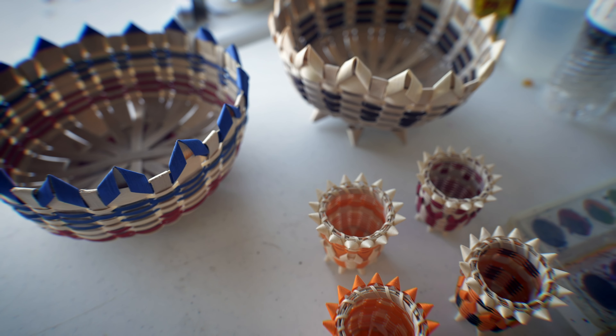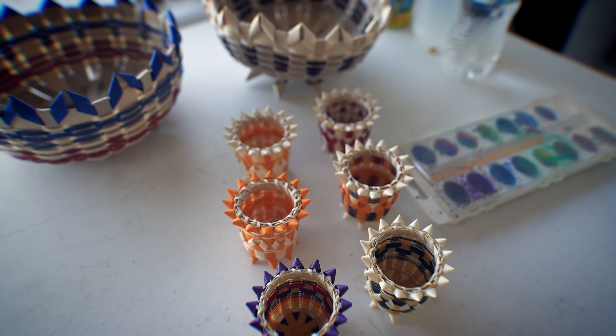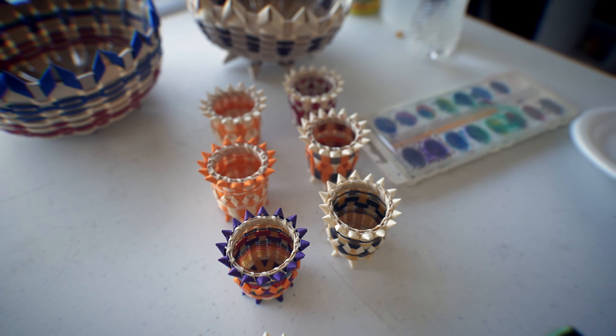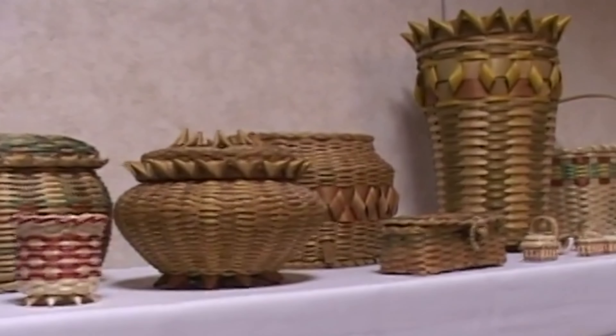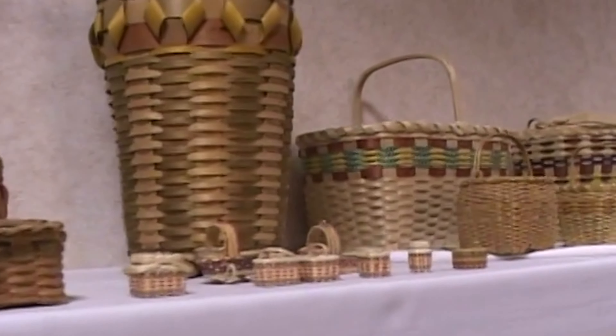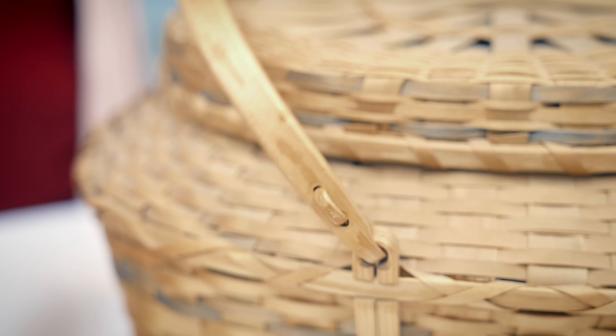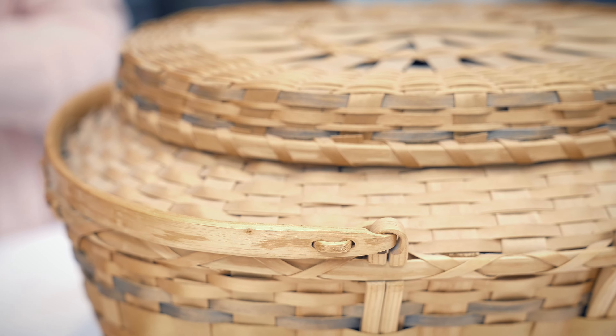Outside of that, you can pretty much find any shape of basket you want — it just depends on who wanted to make what and when they were making it. With other communities, you'll see a ton of loops and swirls all around the entire basket, or decorative pieces along the rims. Ho-Chunk baskets are much more utilitarian in that sense, but they're still really strong and sturdy, so they hold up for a hundred years.